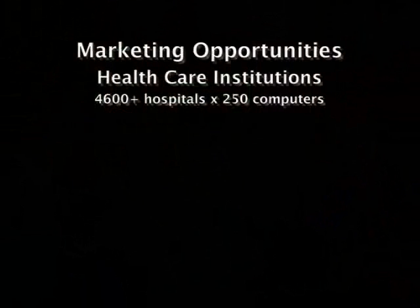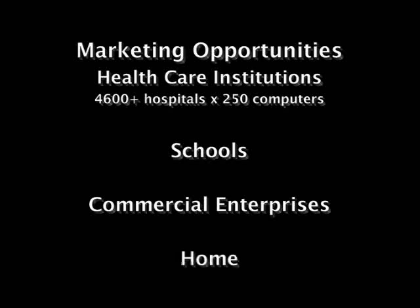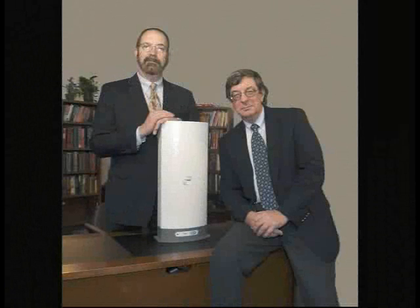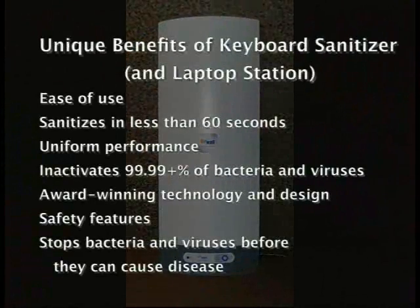We see at least four main opportunities for the ViralWell keyboard sanitizer: the first of these is hospitals, then schools, certainly retail institutions, multi-user environments in the office, and finally the home. Given that the lamp in the keyboard sanitizer has a lifetime of at least 10,000 hours and individual exposure times will be less than one minute, one can easily see that many thousands of treatments are possible.